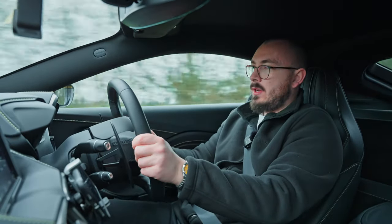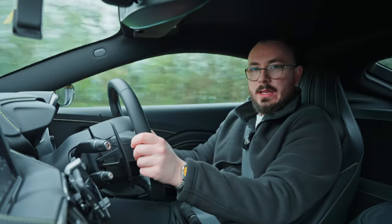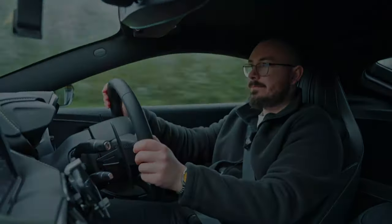I'm going to keep enjoying this car while I've got it. Until then, I'll catch you guys in the next one. Peace out.